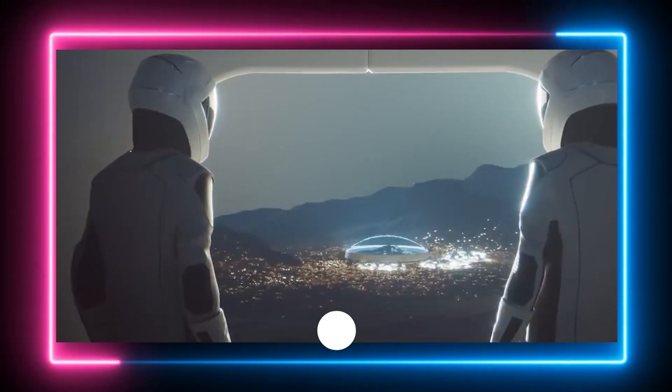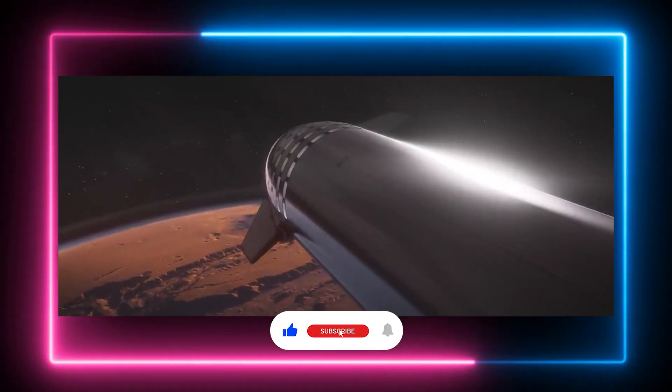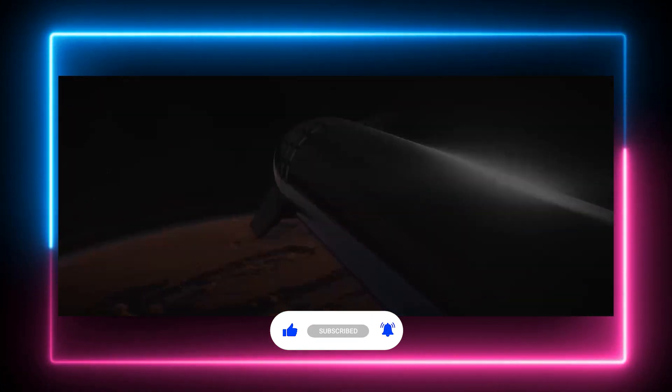Let us know what you think about this journey to Mars. Don't forget to like and subscribe, and we will see you in the next video.